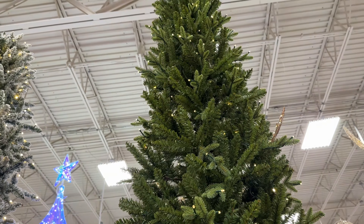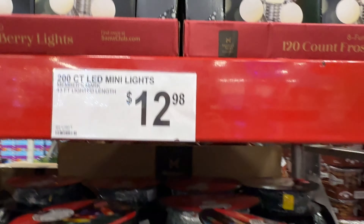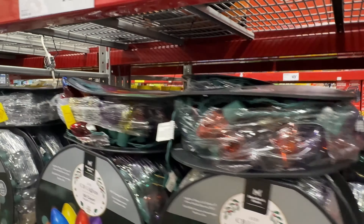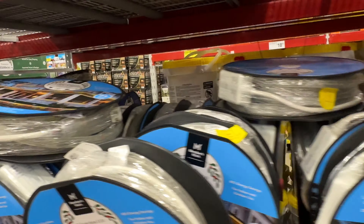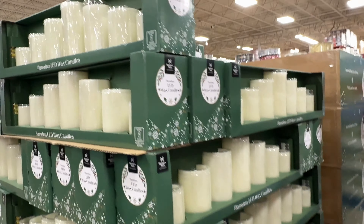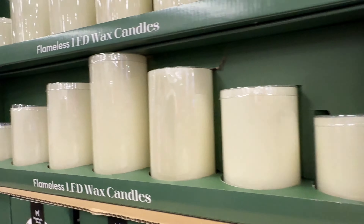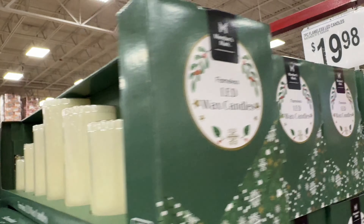They have pre-lit Christmas trees, of course — maybe like four different ones. And then they have a very small selection of Christmas lights in general, and I think they're all LEDs and a pretty good price. I love these flameless wax candles — the LED ones. I think $20 for this set is a good deal. I got some a couple years ago from Costco.